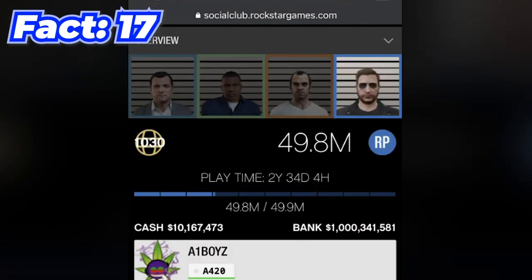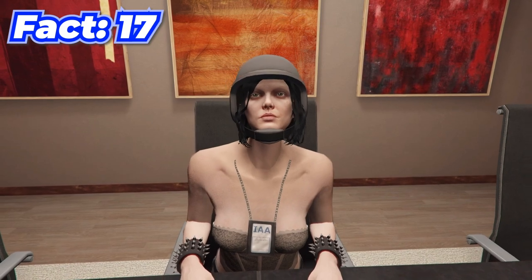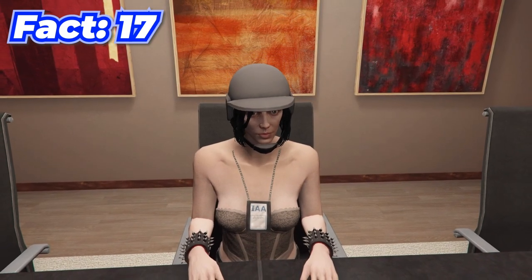There's a player in GTA that became a billionaire completely legit, but it took them two years of playtime, which if you do the math comes out to something like six hours a day since the game's launch.